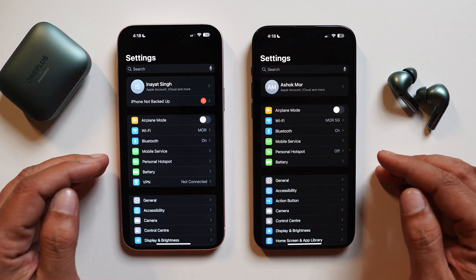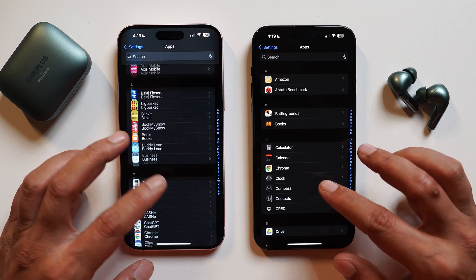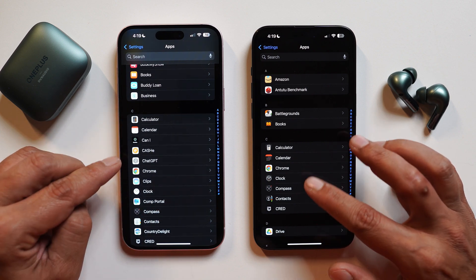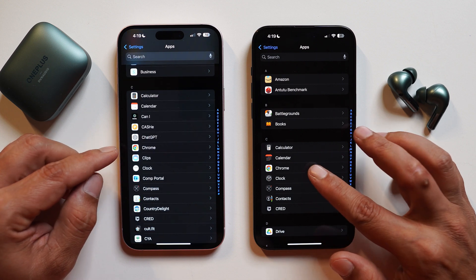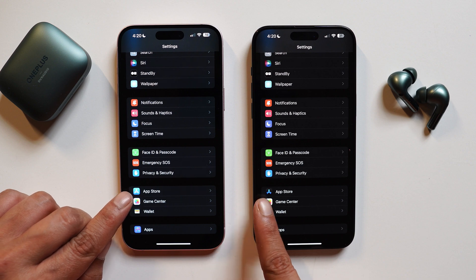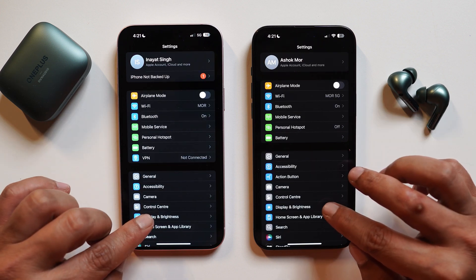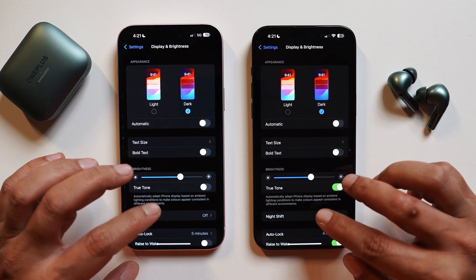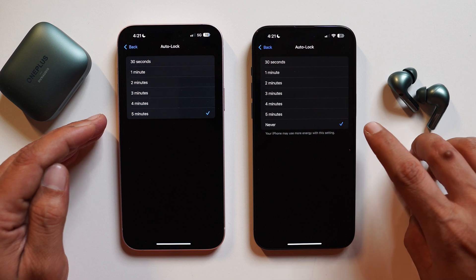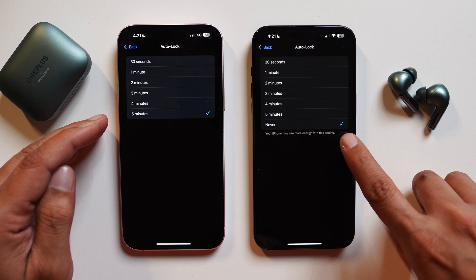Now let's talk about changes in the Settings page. The app icons now show a slight difference when dark mode is enabled — most applications adapt to dark mode, for example Calendar, Clock, and others throughout the entire UI. The App Store also adapts to dark mode on the main Settings home page. Under Personal Hotspot, the description has been changed, and this description update has been done in quite a few settings. Under Display Settings, Auto Lock now has a new 'Never' toggle — previously the max time was 5 minutes. Selecting 'Never' also provides a warning that your phone may use more energy with this setting.